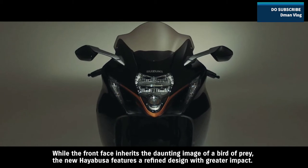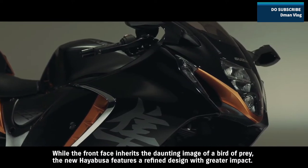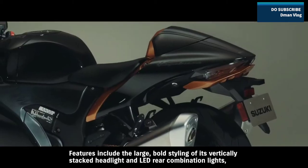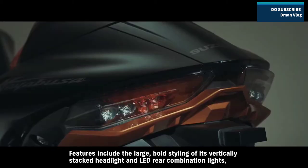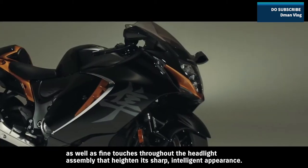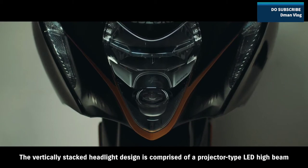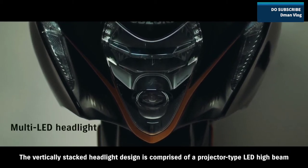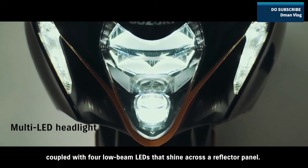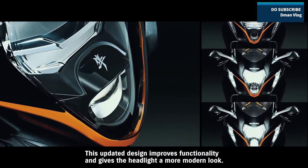While the front face inherits the daunting image of a bird of prey, the new Hayabusa features a refined design with greater impact. Features include the large, bold styling of its vertically stacked headlight and LED rear combination lights, as well as fine touches throughout the headlight assembly that heighten its sharp, intelligent appearance. The vertically stacked headlight design is comprised of a projector-type LED high beam coupled with four low beam LEDs that shine across a reflector panel. This updated design improves functionality and gives the headlight a more modern look.